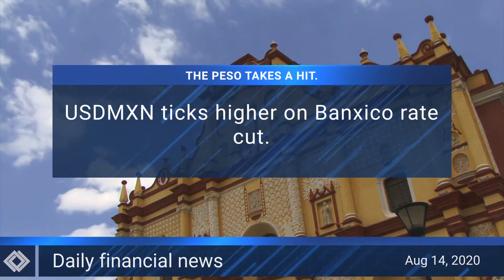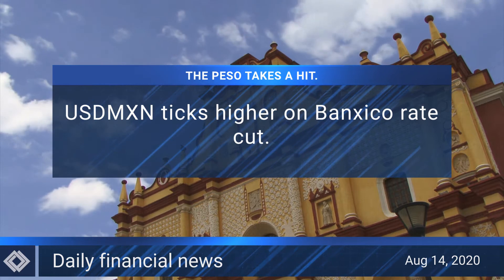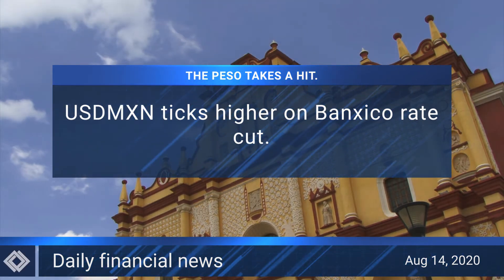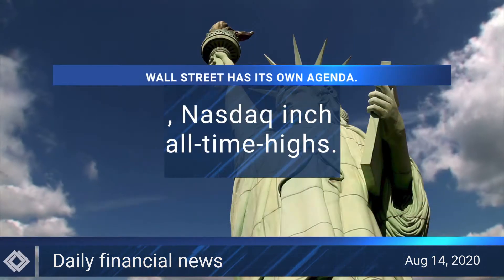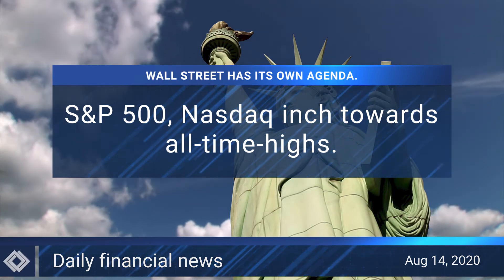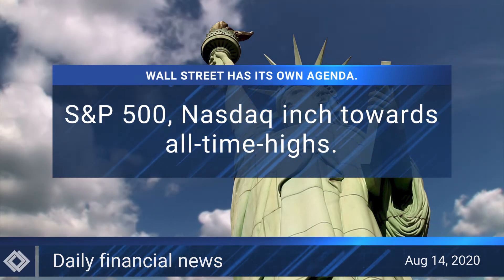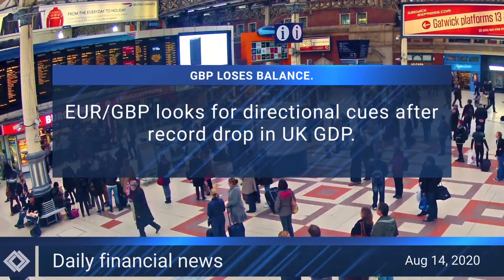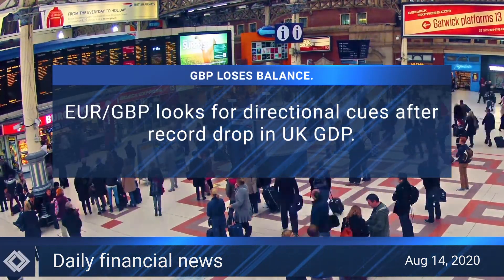Coming up, today's major financial news: the Bank of Mexico cut its benchmark interest rate by 50 basis points, sending USD/MXN higher following a strong month for the Mexican peso. US stocks continue to defy gravity, pushing towards fresh all-time highs in both the S&P 500 and the NASDAQ 100.